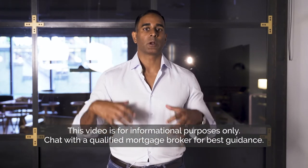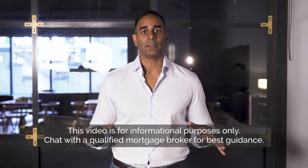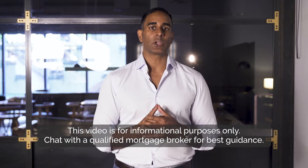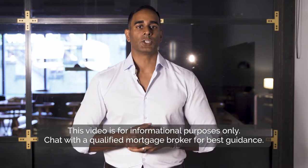In today's video, I want to help you become that savvy property investor by sharing some tips and insights into how you can maximize your borrowing capacity. Before I do that, I just want to preface that this video is general in nature and not intended to give advice. I always suggest speaking to a qualified mortgage broker who can give you the best guidance for your situation.